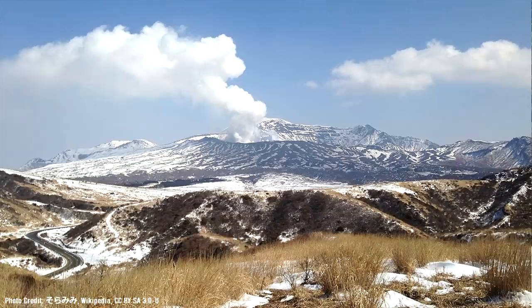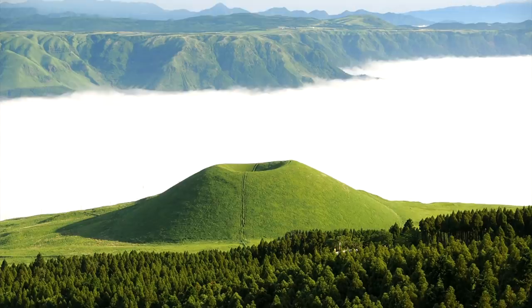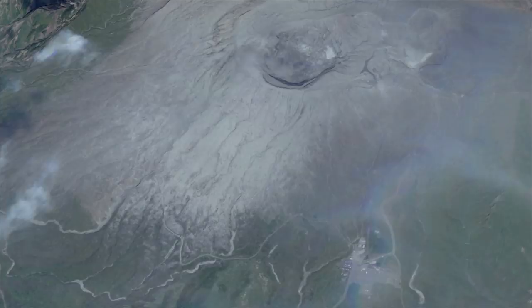If a new eruptive sequence does begin, it could last as short as a few hours, or continue with a series of intermittent explosions for as long as 2 years. Only time will tell, and we simply do not know what to expect at this time. Thanks for watching!